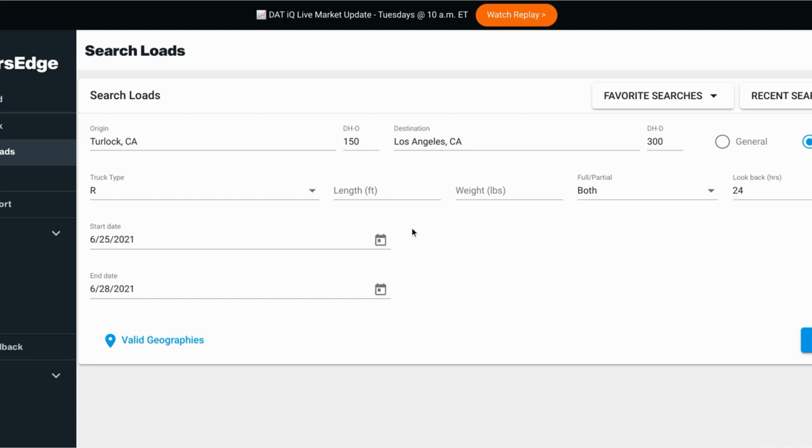The first way I recommend for anyone starting with new authority is to get on the DAT load board — that's where I found most of my loads. DAT is not a broker; they're a load board that introduces you to brokers. You see loads, call on them, talk to brokers, and ask if they work with newer authorities. Half the time they say no, but sometimes they make an exception, so it's worth trying.